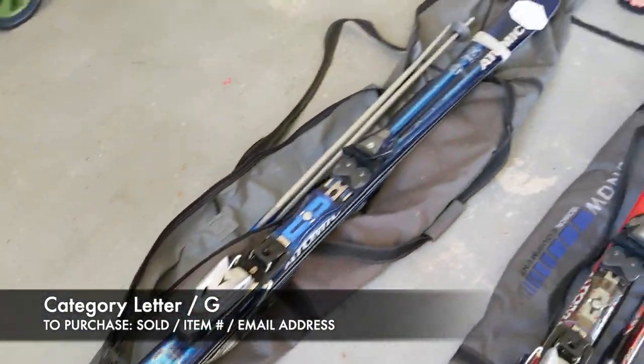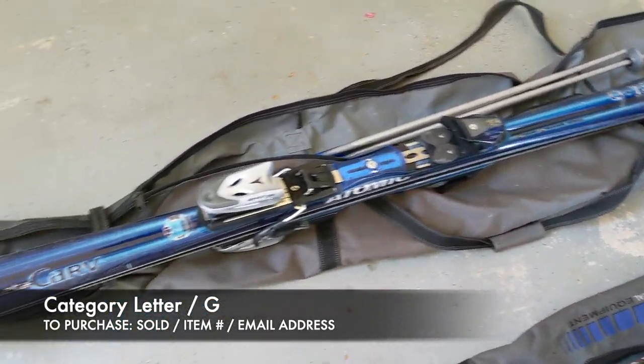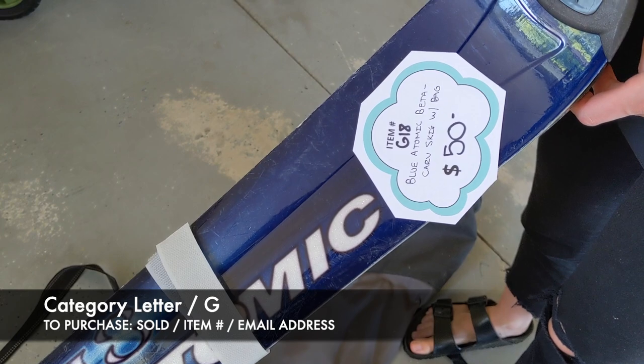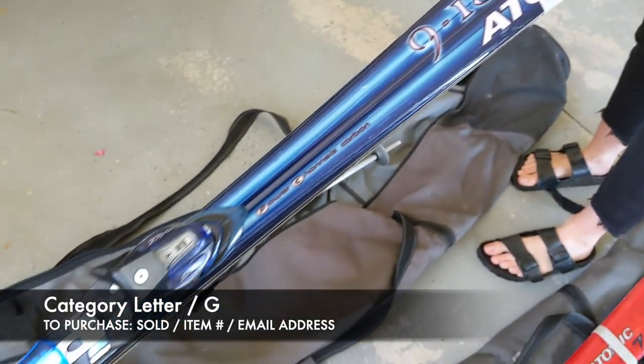Next we have another Beta Carb set. These are just a little bit longer. These ones are going to be $50, and this is item G18 for this set here.